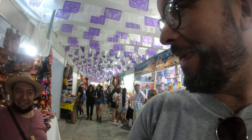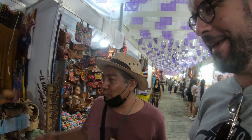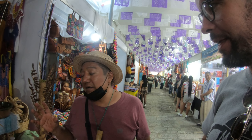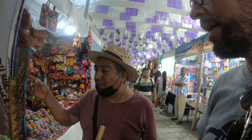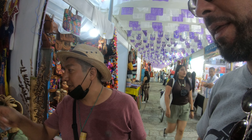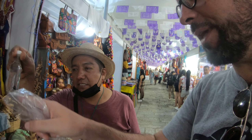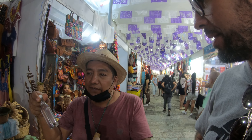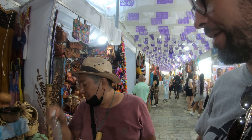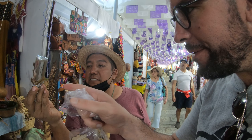One thing I'd love to buy is fridge magnets! We met a vendor — say hello to my viewers! They have edible insects on a stick. Chapulines — that's grasshoppers — as well as scorpions, caterpillars, spiders, and worms. You can eat them and drink mezcal, and once you finish the mezcal you can eat the spider. They also have centipedes.